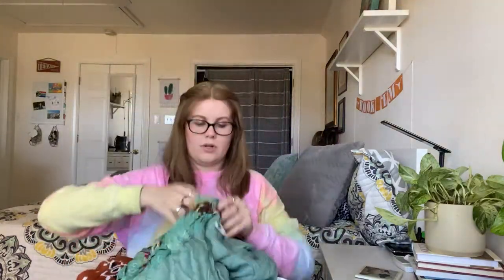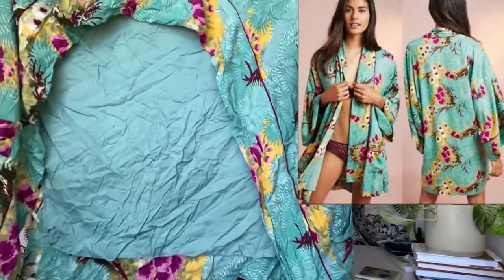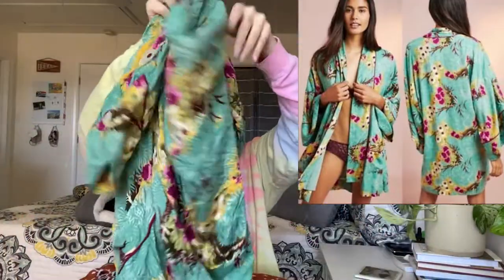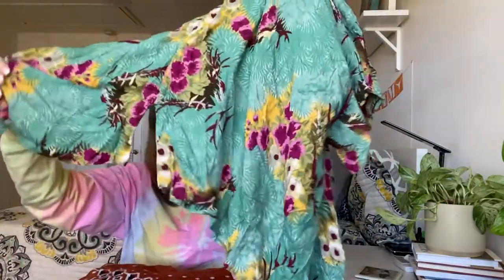This next piece needs some imagination due to how wrinkled it is. The brand is Floriette by Anthropologie — it's a green floral open-front cardigan with little slits in it which are cute.